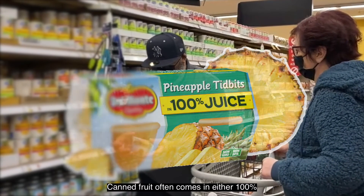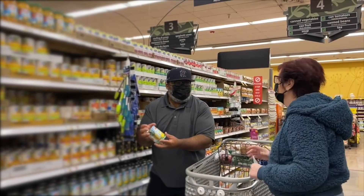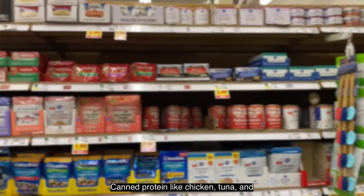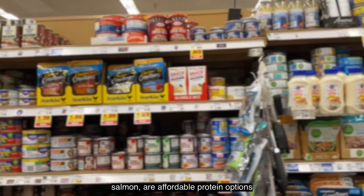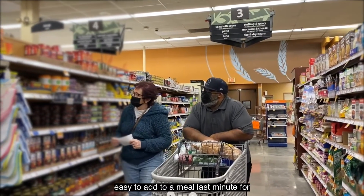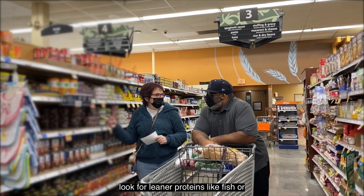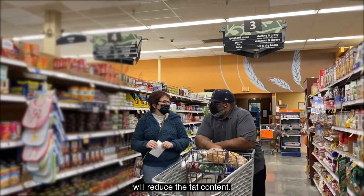Canned fruit often comes in either 100% juice or in syrup. To reduce added sugar, choose fruit in 100% juice when possible. Canned protein like chicken, tuna, and salmon are affordable options with a longer shelf life, making them easy to add to a meal last minute for extra protein. When choosing canned meats, look for leaner proteins like fish or chicken breast in water, not oil — this will reduce the fat content.